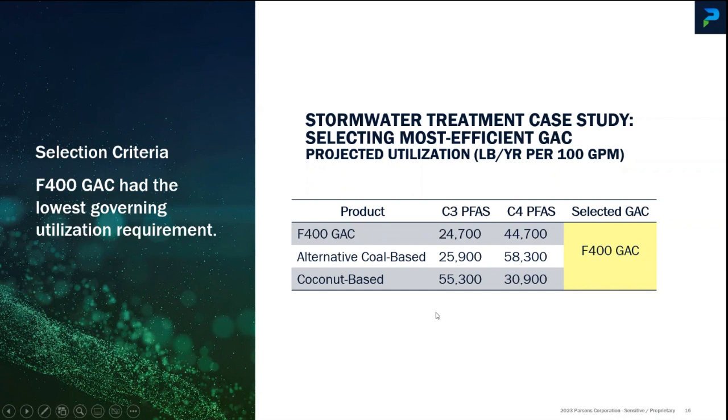The point is that even among activated carbon choices, there is an optimum one that will allow you to treat the water to very low, non-detect levels in a more cost-effective way than just selecting something a vendor is recommending without doing this type of work.